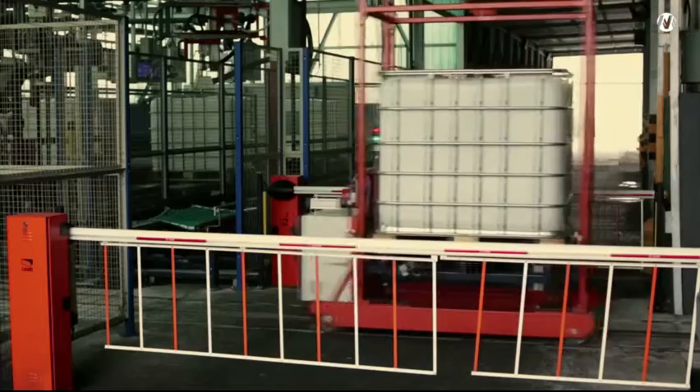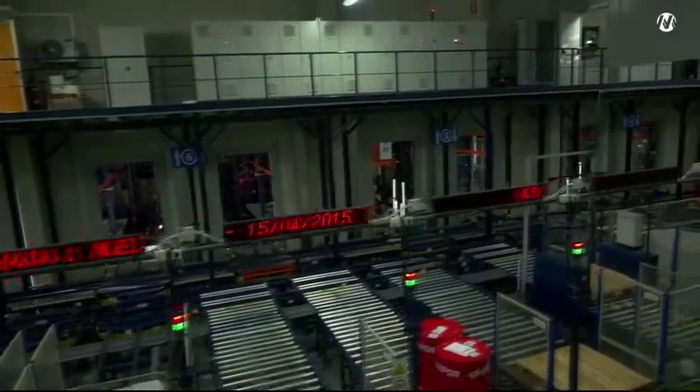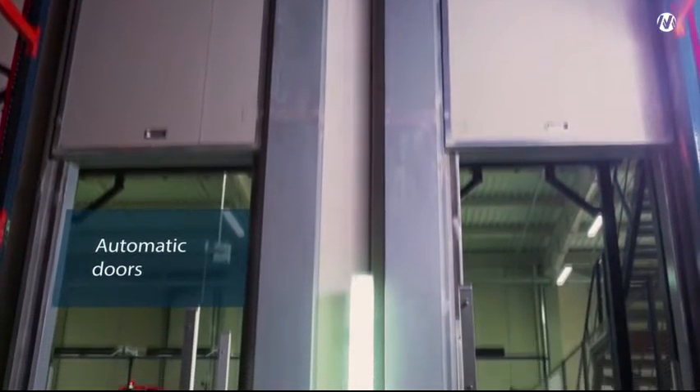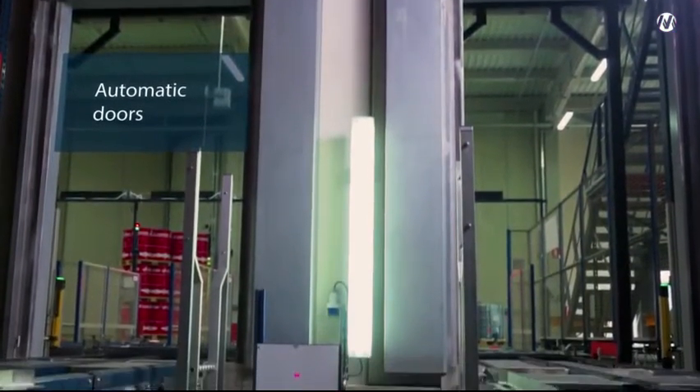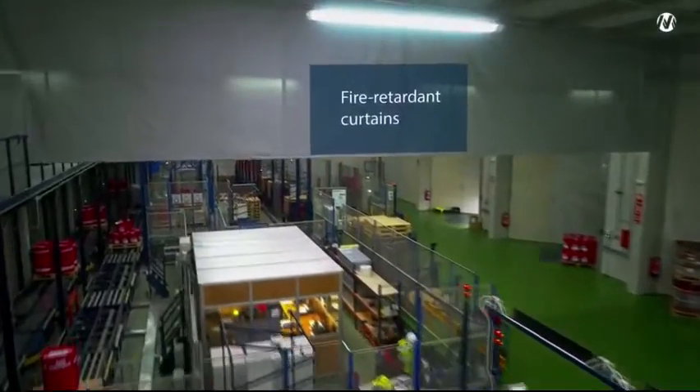This warehouse has a number of major safety measures. Access to the warehouse is done through one of seven working aisles, each with an automatic fire door. In addition, the warehouse offers strategically located fire retardant curtains.